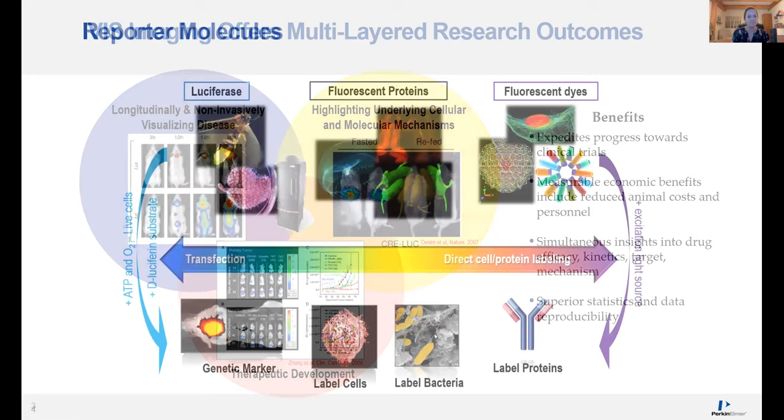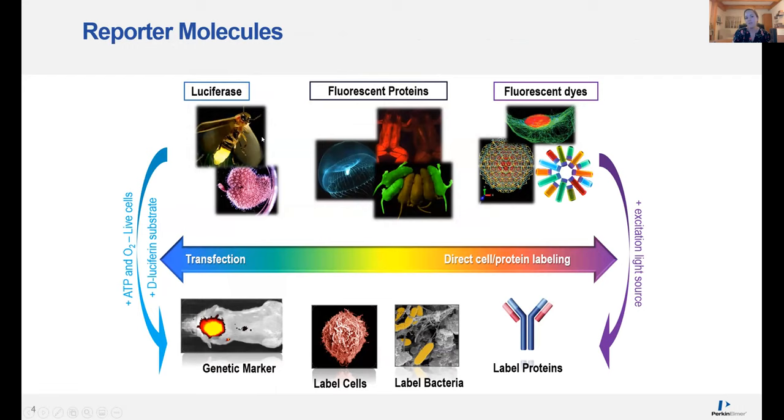So what can you actually use the IVIS to image? The vast majority of users perform bioluminescence imaging, specifically using firefly luciferase as a reporter. Firefly luciferase requires addition of a substrate — in the presence of ATP and oxygen, live cells will produce light. One great thing about bioluminescence imaging is that it's very simple, with a very high signal-to-background ratio, so data analysis is very streamlined. It's great for genetic reporters, localizing proteins, or detecting small cell populations in vivo.